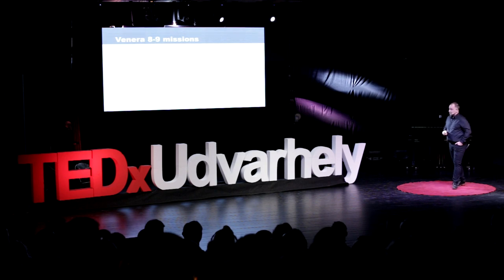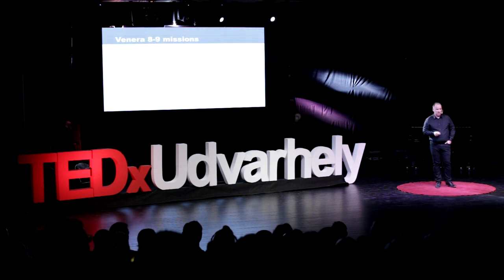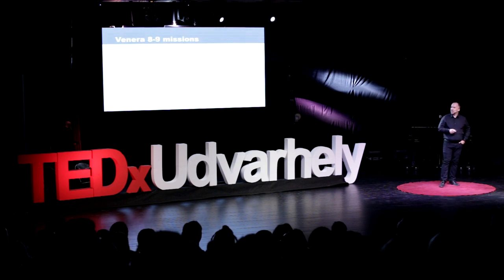Why? You will get it at the end of my talk. So, let's talk about stories. The very first one is from the 70s, and it's the Venera 8 and 9 missions.